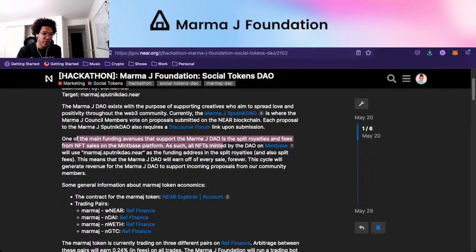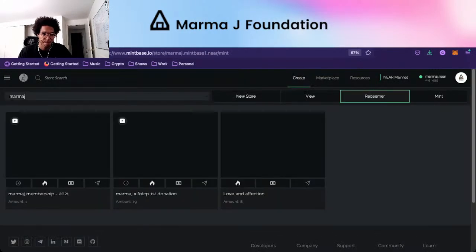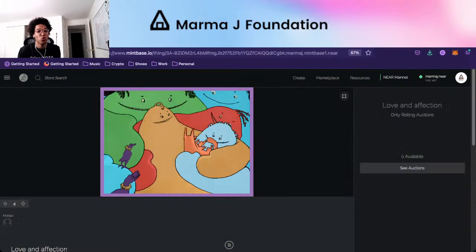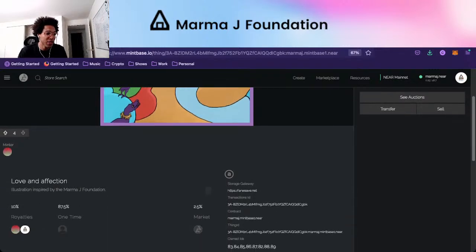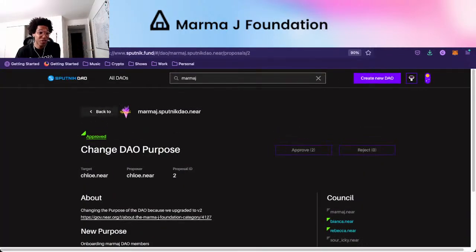One of the main funding avenues is splitting royalties and fees from NFT sales on Mintbase. Funds from our Mintbase store — we have all these NFTs that go for sale, and the splits on these NFTs go to marmaj.near. In some cases they also go to marmaj.sputnik-dao.near, so the DAO as well. Royalties go to marmaj.near because it's an account we have full control over.